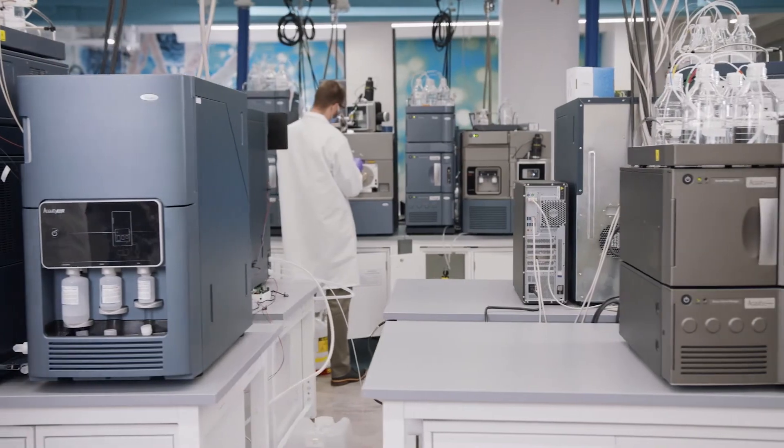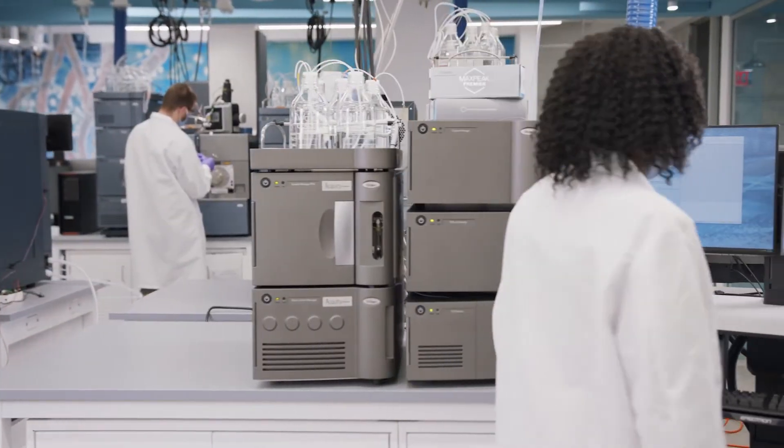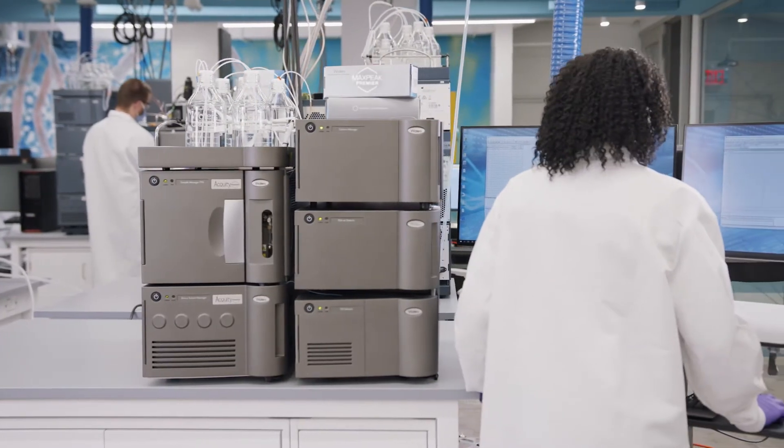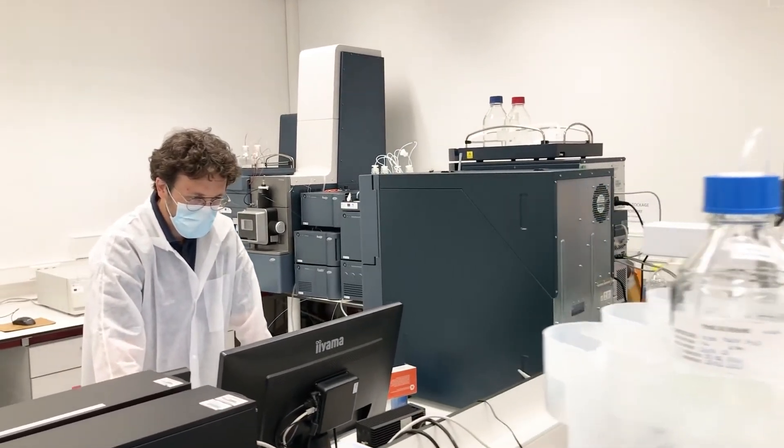However, Waters also recognizes the ability to provide scalable particle sizes for these SEC separations. Not in all instances is it necessary or even warranted to run sub-2 micron particles at high throughput. In some labs it is necessary to run an HPLC column.